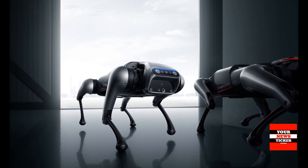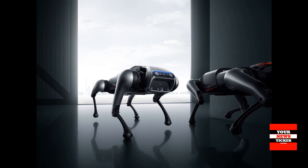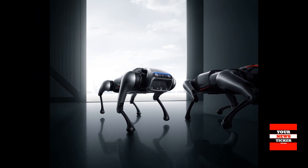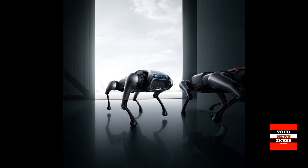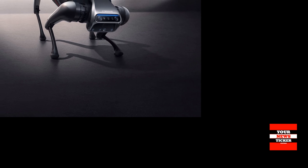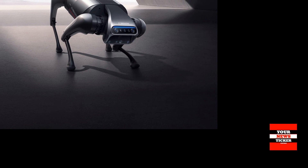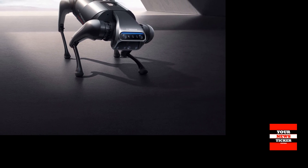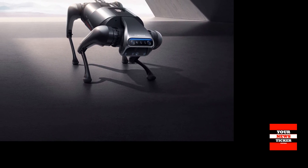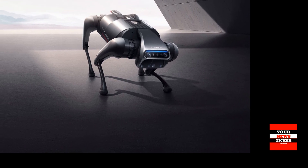The NVIDIA Jetson Xavier NX platform — an AI supercomputer for embedded and edge systems — features 384 CUDA cores, 48 Tensor cores, a Carmel ARM CPU, and two deep learning acceleration engines, powering CyberDog's brain. CyberDog handles vast data acquired from its sensor system seamlessly for its owners.